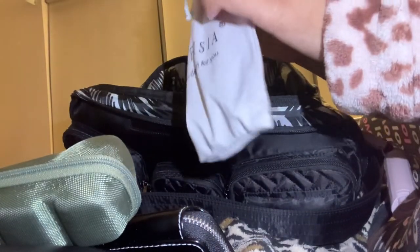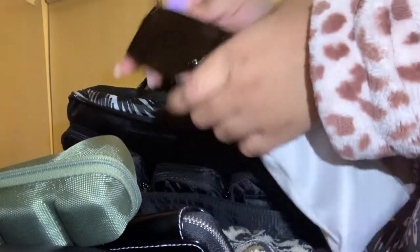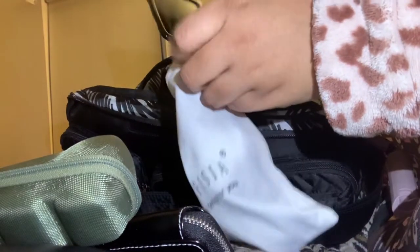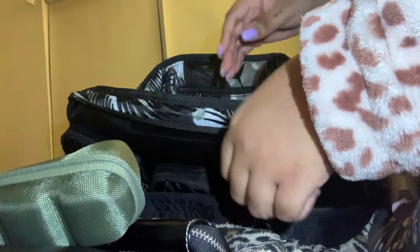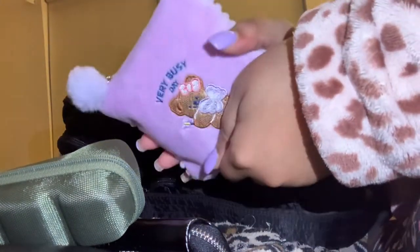I have these sunglasses I just got — hell yeah! They're super big and obnoxious, I'm not gonna hold you. Sorry if this is long, I'm trying to go fast, but this is a huge bag.